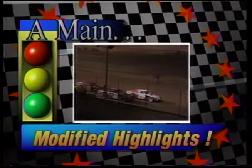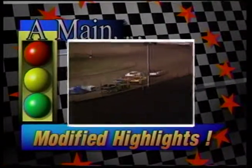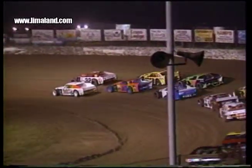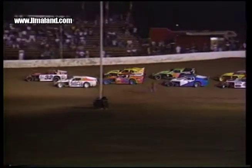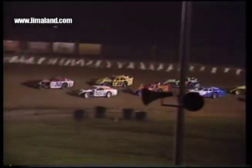This is the 20-lap AMRA modified main event with Gene Smith in car number 3 and Ronnie Johnson in 32 in row 1. It's Barney Craig, the 71C, with Mike Breck alongside in row 2. Row 3, Kevin Gossard in the one car with the Interstate Battery entry, alongside that's Mike Freeb in 18. Roger Unverfurth and Bob Fricke make up the 4th row.